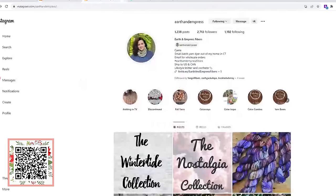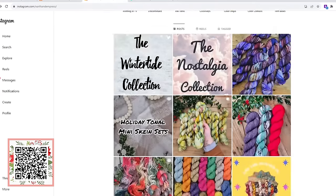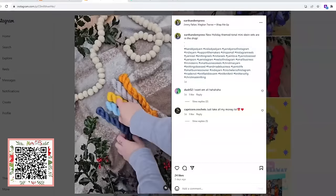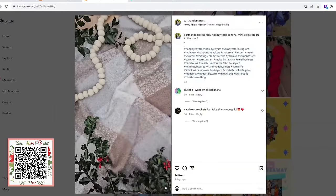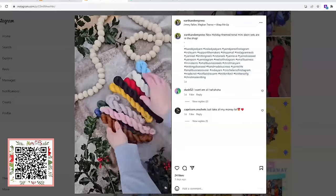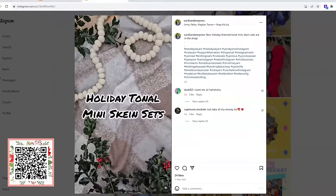I also want to bring you over to Kari's Instagram, which is super fun to follow. She's a small batch dyer up in Connecticut and she's always posting. Here she is showing her holiday mini sets — that's the Crazy Nights set — and then she switches to show those gorgeous colors in the Tis the Season little five-skein mini set. And then there's the Nutcracker set.